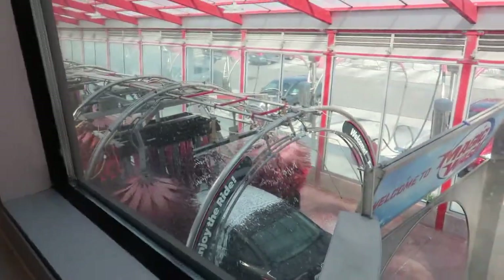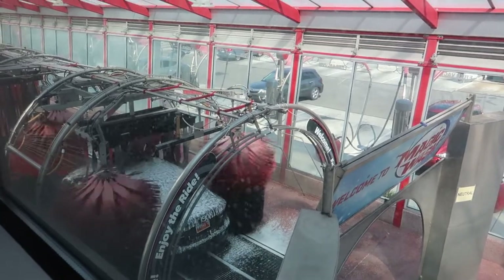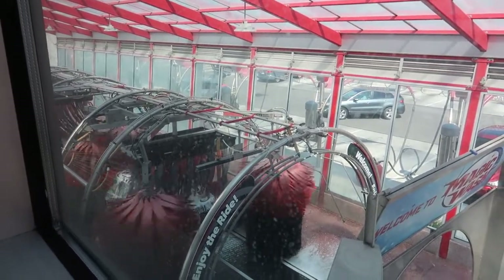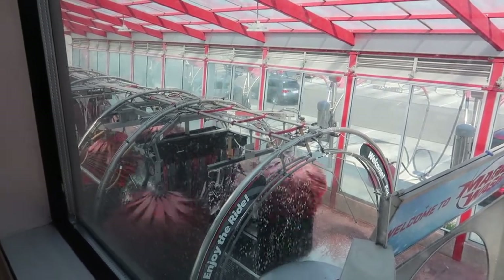There's another car coming. Nice, how lucky. Do they have any other magic washes around? There used to be two of them. They sold the other one and it's no longer a magic wash.